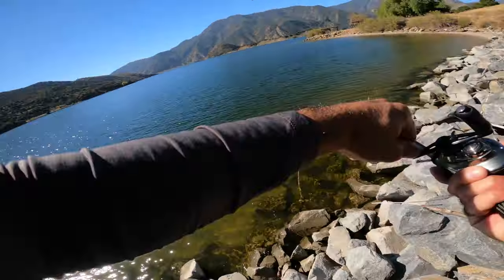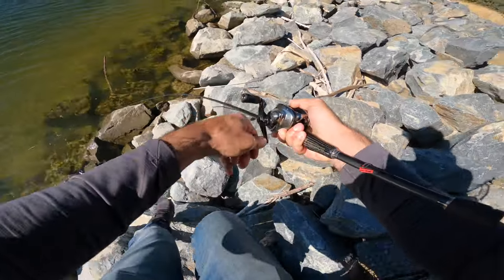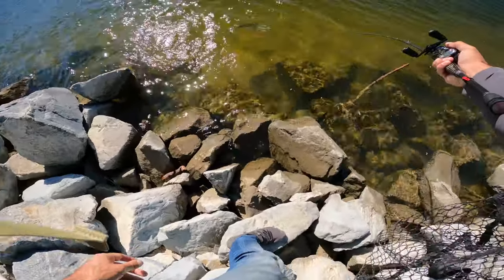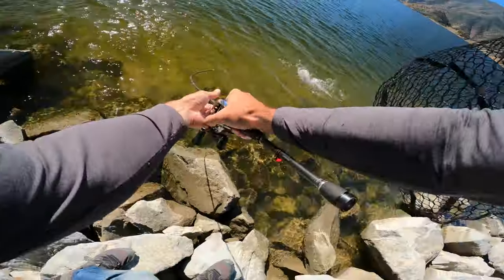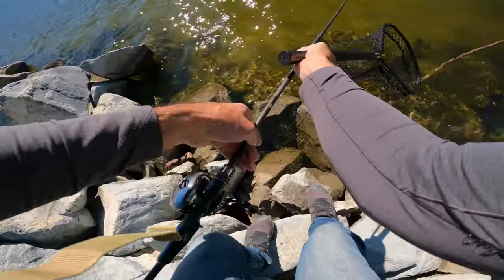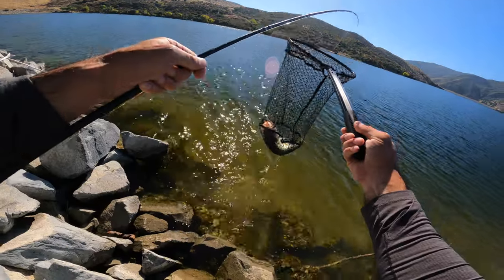Got one! Got one! Yeah — largemouth. Dude, look how big. Do you see how big the head is? Yeah, it's just big. Dude, that's huge.